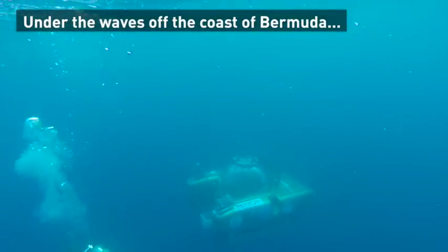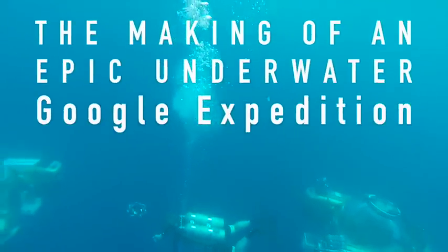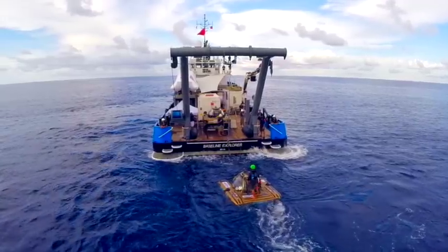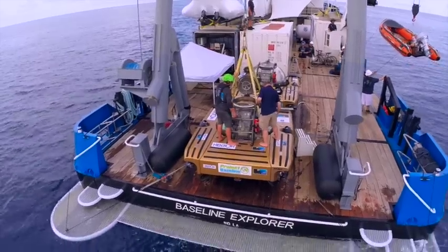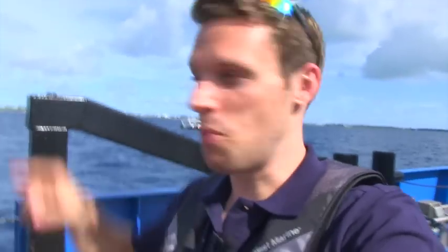This is what it takes to get a really good Google Expedition. I'm sure you've seen the 360-degree videos on YouTube and Facebook where you can move your phone and look all the way around. Well, we want to do that, but with the deep ocean.